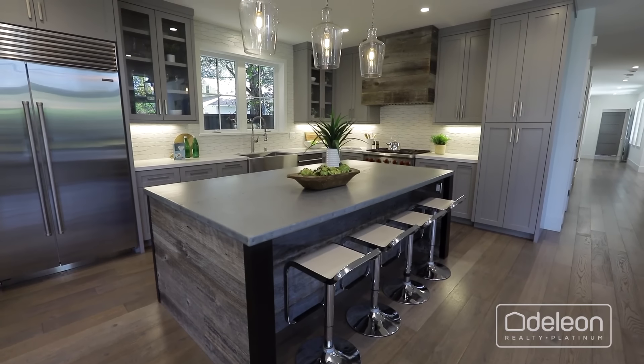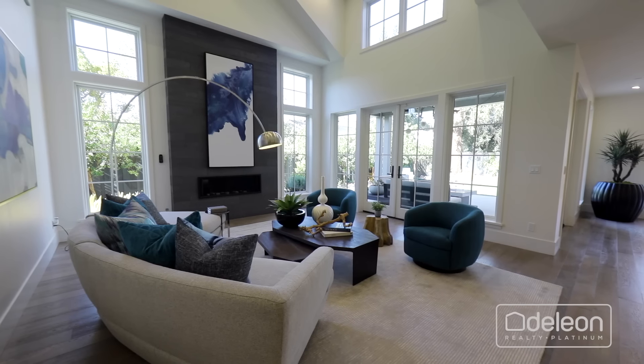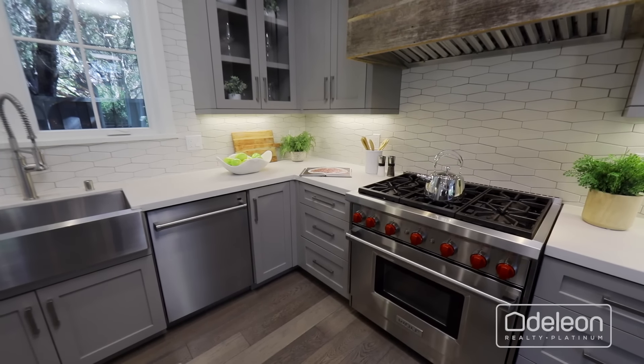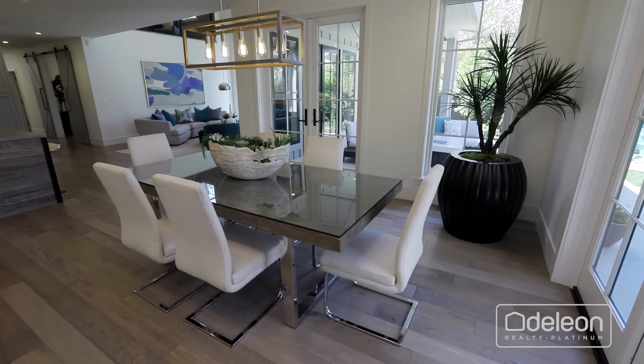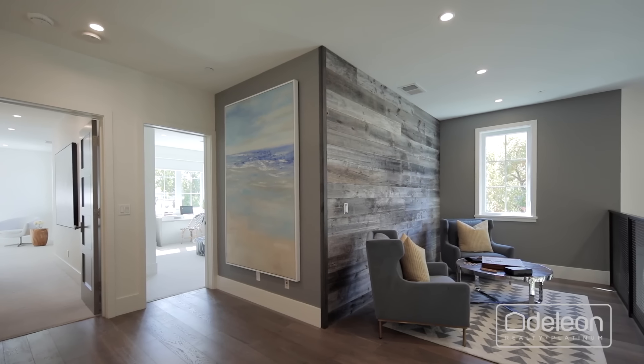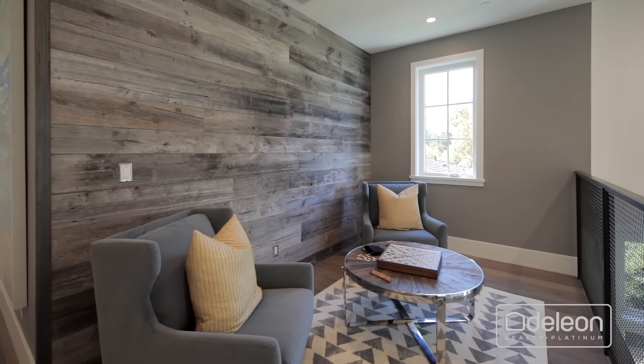Impeccable design touches can be found throughout this home, which utilizes high-end materials for both form and function, including French oak floors, Spanish limestone tile, and a focal point wall adorned with reclaimed eastern white pine.